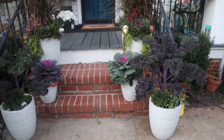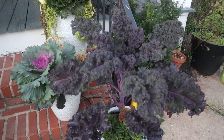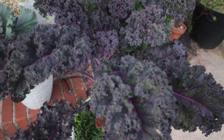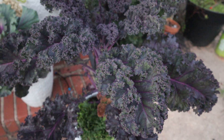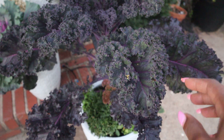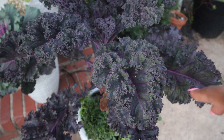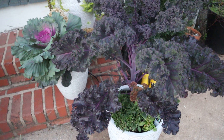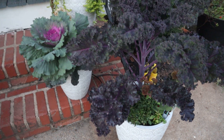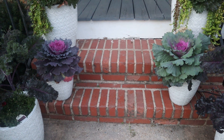Starting right here we have this beautiful ornamental kale — just gorgeous, just look at the leaves. I love the serrated edges, I love the color, I love the vein with the dark pinkish-purple on the leaves — just beautiful. It is underplanted with an autumn joy sedum and there's a mum that just started to open.